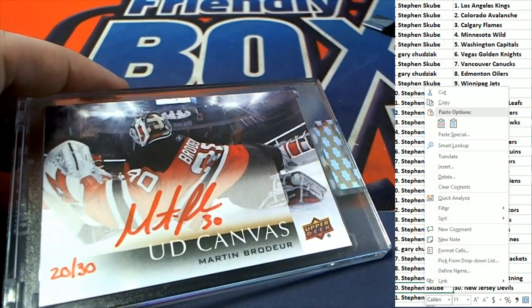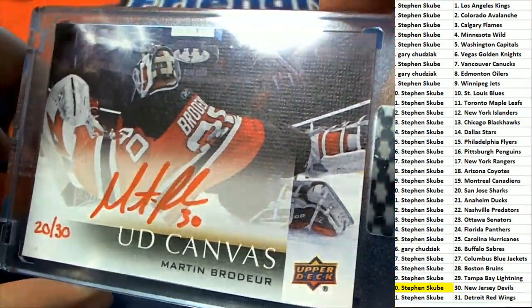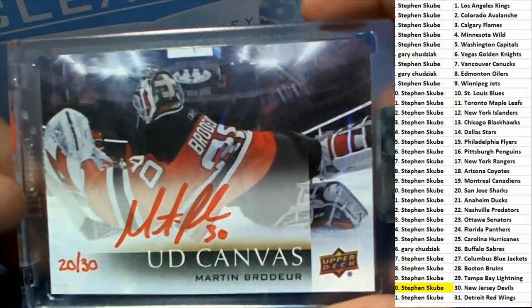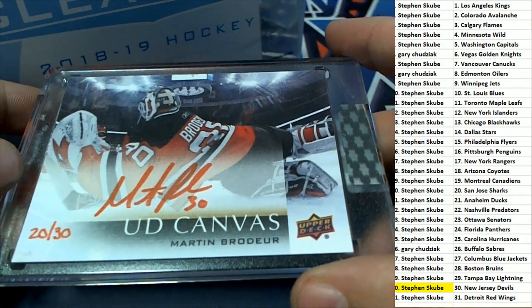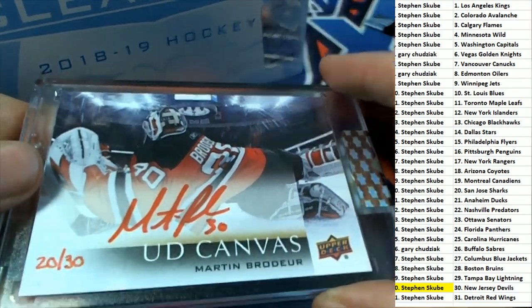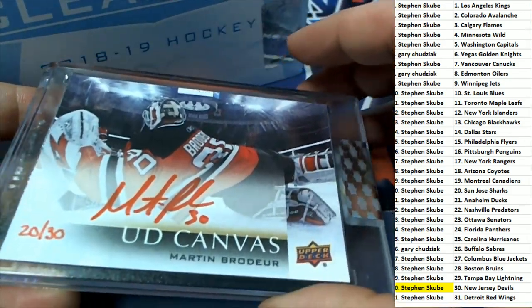Steven S — scoops, scoops, scoops — great hit! Usually these are always clear, hence the title clear cuts. But this is canvas — I've never seen them put a canvas one in here like this, so this is outstanding and extremely rare. A hand-numbered hit that comes out in clear cuts hockey for scoops — that is awesome!